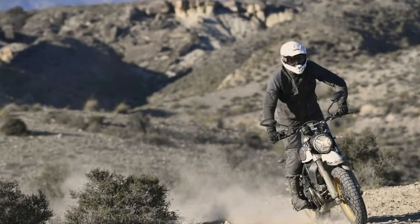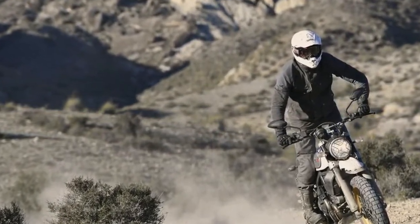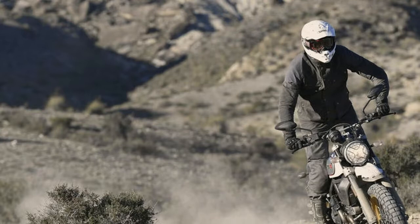The 2017 Ducati Scrambler Desert Sled attempts to change that. Dubbed the second new scrambler, the Desert Sled is a bike the Ducati Scrambler team had hoped to build since launching the brand in 2014.